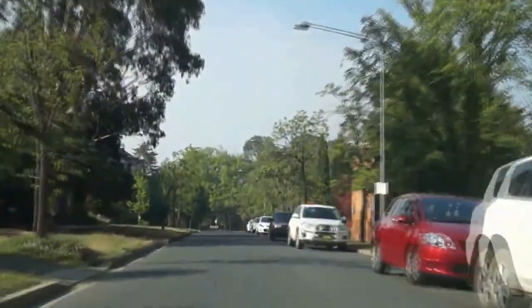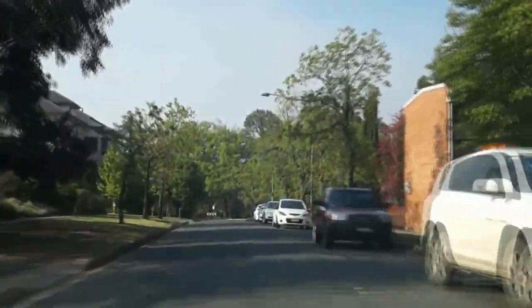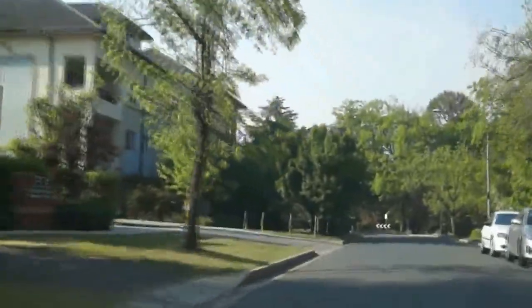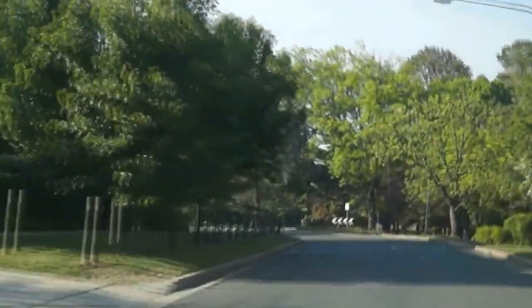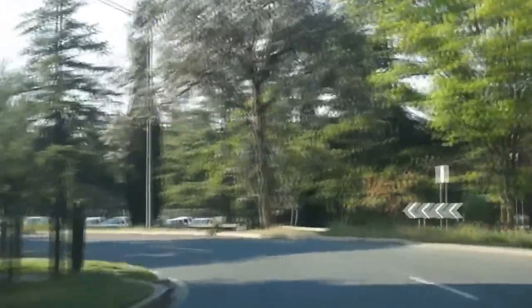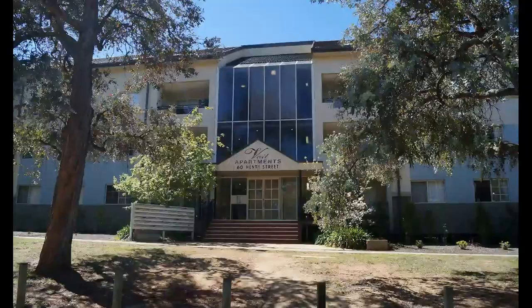All our sites have secure parking if you do have a car. Our office is just in the last remaining house on the left there, and this is the Vale complex on our left here. We'll turn around the corner here and show you a still shot of the front of it.